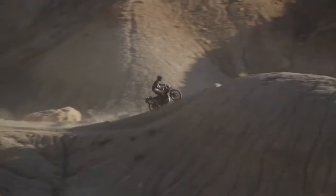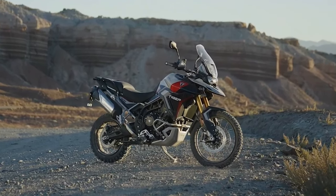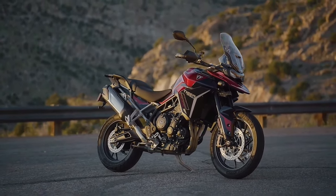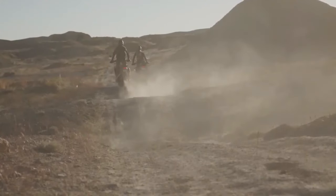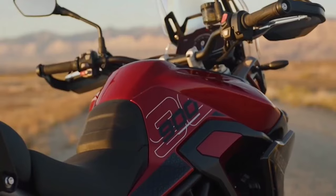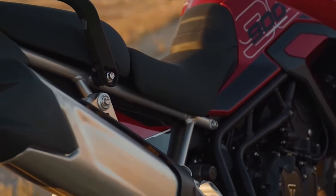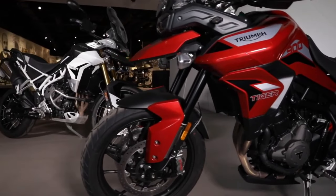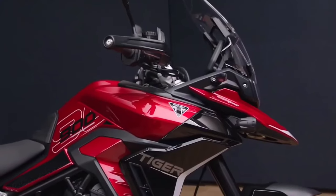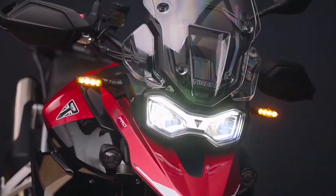"With such an impressive pedigree, we needed to set ourselves a high target to improve the new Tiger 900. We were focused on raising the game in the middleweight category all over again." Wood said the new Triumph Tiger 900 range will deliver more performance, more capability, more all-day comfort, and more attitude — a significant step up, while maintaining that unique Tiger triple character: an easy, agile, dynamic ride.